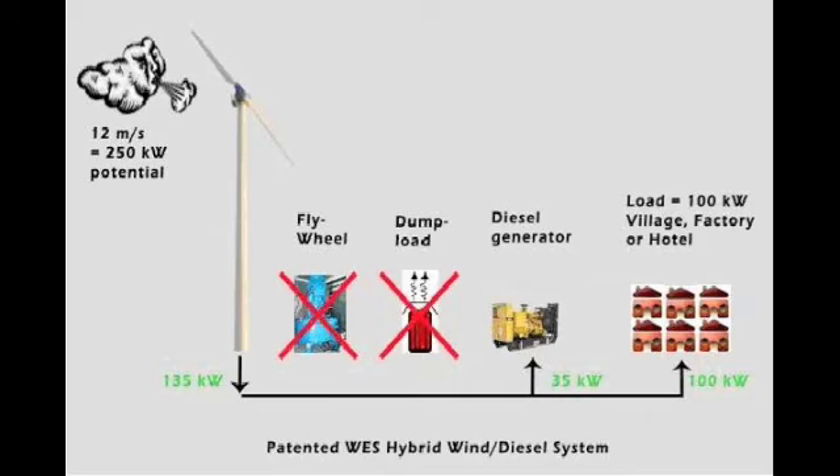A typical setup of a West Hybrid wind diesel system is less complicated and less expensive. Flywheel, dump load, and power management system are not needed.